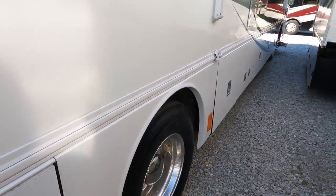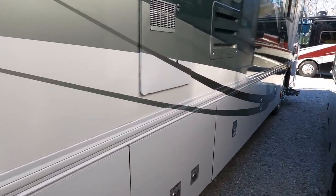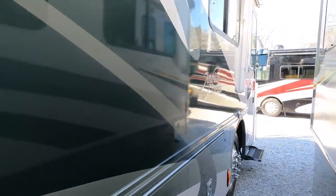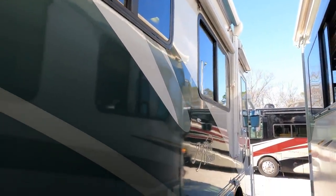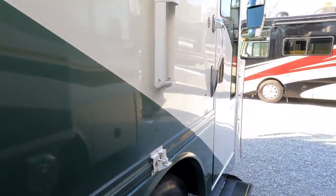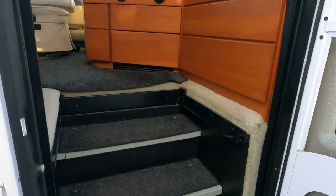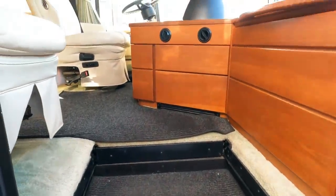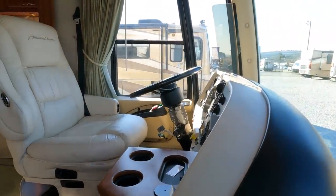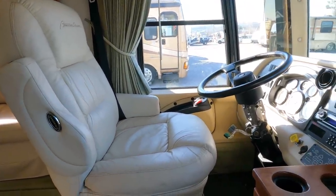It's got Alcoa wheels and full pass-through storage — a huge belly basement. 10-gallon DSI water heater. There are pictures on the website; link in the video description below if you want to see the storage bays. You've got a window awning and both slides on the driver's side. I really think we're underselling this thing by about ten to fifteen grand, but we got a good buy on it so we're selling it at a good buy. There is nothing like it on the market today for $54,900 — nothing even close.